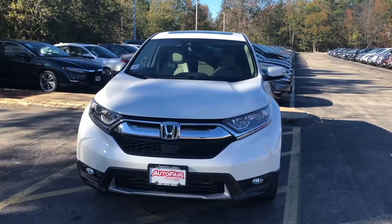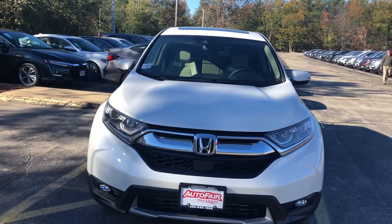Hello, Michelle. Nick here from AutoFair Honda. Just want to get you a quick video on the EXL CR-V.